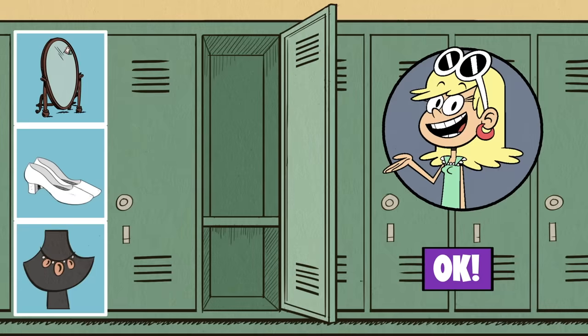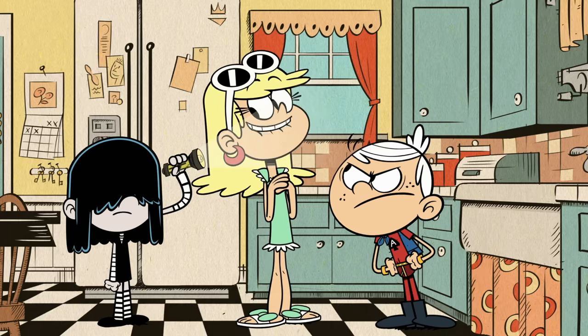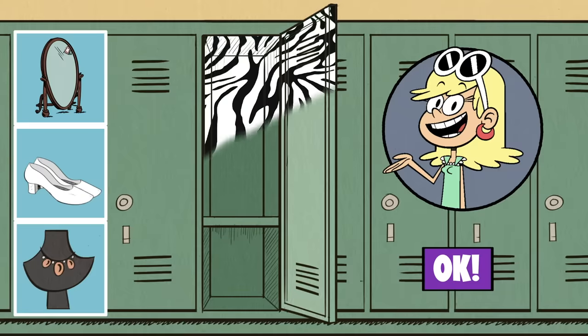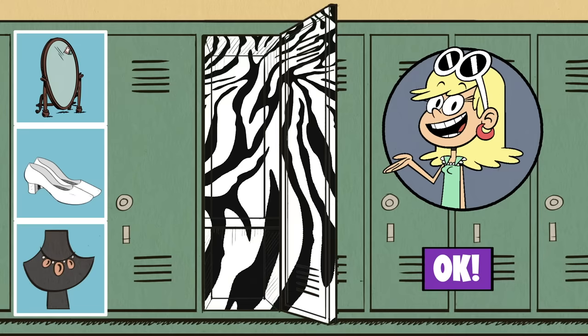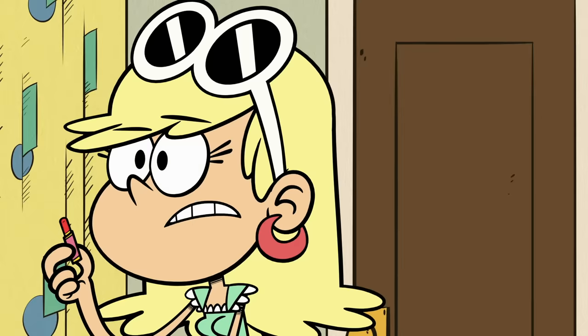Let's start with the fashionista herself, Leni Loud. You want to do an interview? Okay, my favorite color is zebra. Zebra it is! And since she's about her looks as much as books, mirrors are a no-brainer. Something's wrong with this mirror!